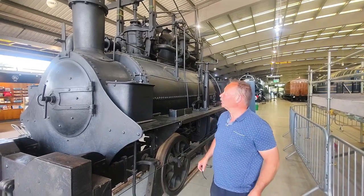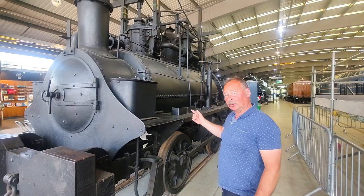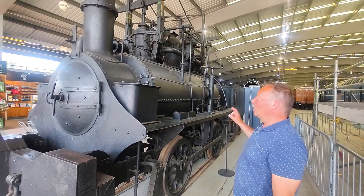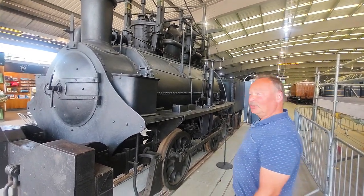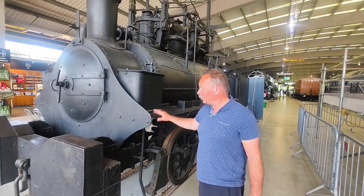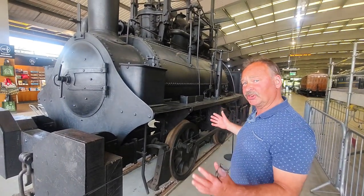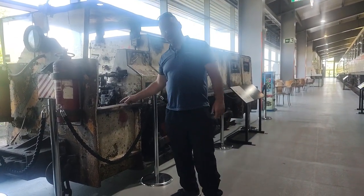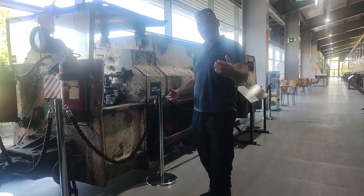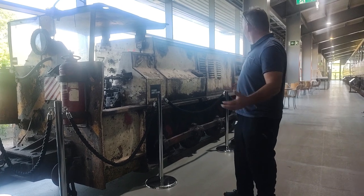Now, depending on which history books you believe, apparently this was either a George Stephenson engine of 1822 or it was built around about 1855 in the Hetton Colliery workshops as a replica of an older engine. Like I said, I'm no railway historian, but the latter seems to be possibly true. But it worked until the 1910s, believe it or not — so while all these other famous locomotives we've looked at were off the line, some of them rotting in sheds and gardens, this was still actively working. And apparently it was brought out of retirement to celebrate the centenary of the Stockton and Darlington Railway as well.